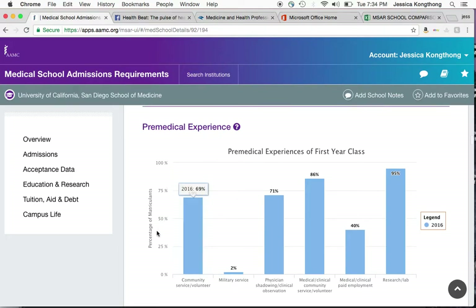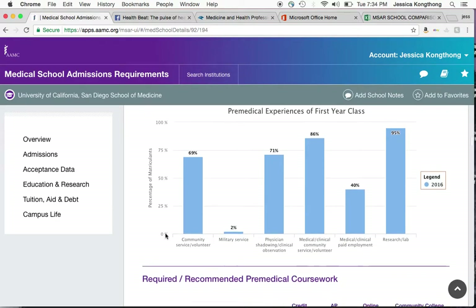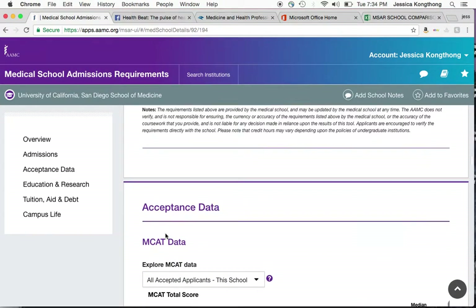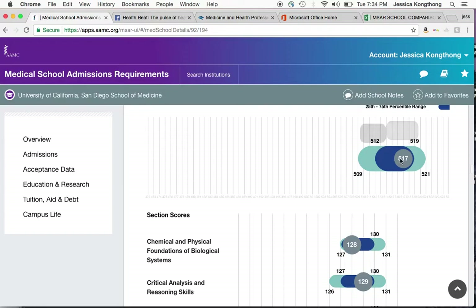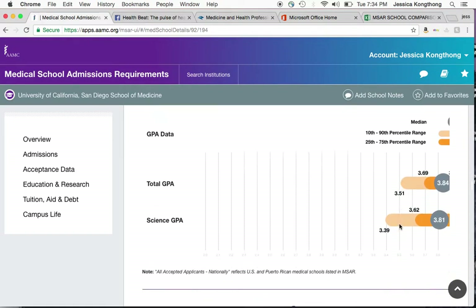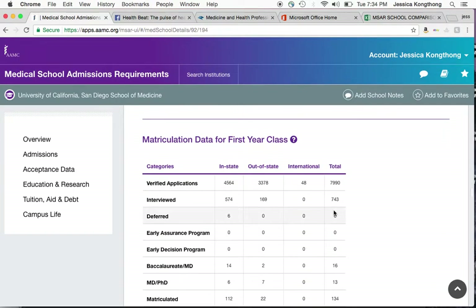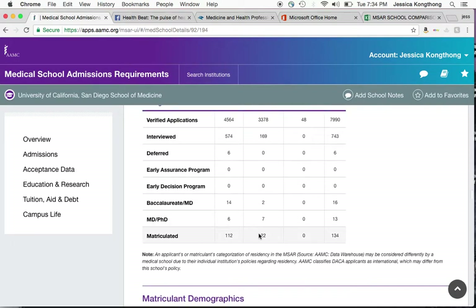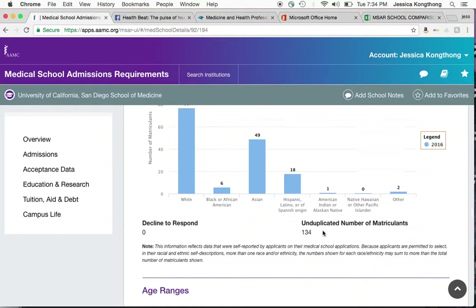Also, this is a huge improvement as well — it looks great. It shows the pre-medical experience of the first year class, as well as required and recommended pre-medical coursework, and then some MCAT data. Here they break it down by category and section, as well as the median GPA and median science GPA. And here's the matriculation data for the first year class, which tells you how many applicants there were, how many were interviewed in-state versus out-of-state, and how many they actually took. This is really important information.